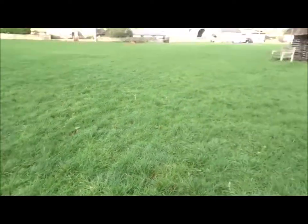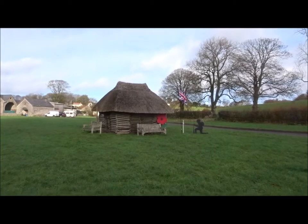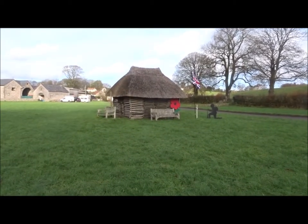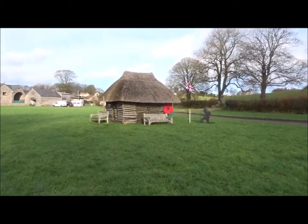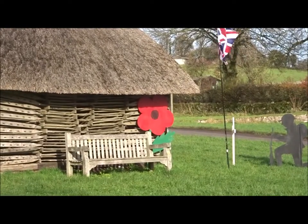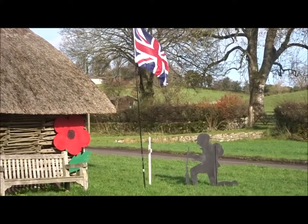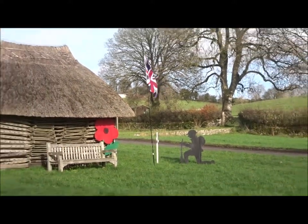I'm over at Priddy and they've got a nice memorial to the First World War, it looks more like. I've got it on there — very ancient green, where the sheep are gathered, where they have a special Priddy fair every year.